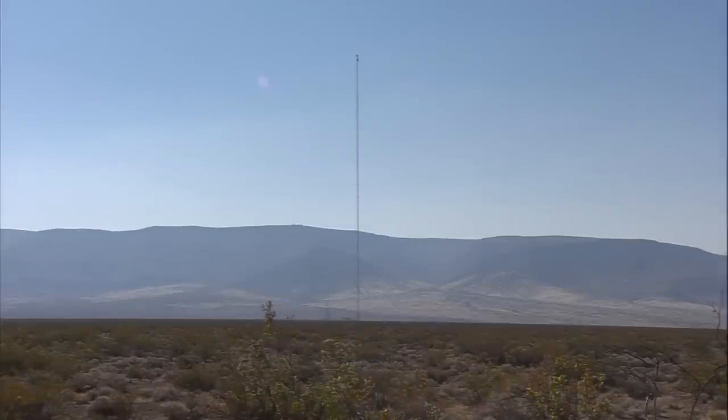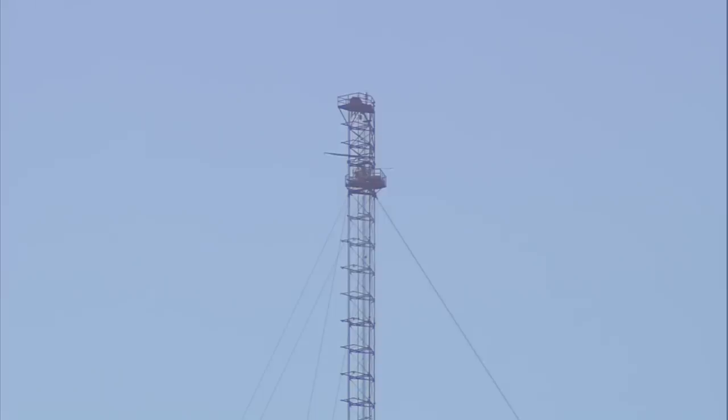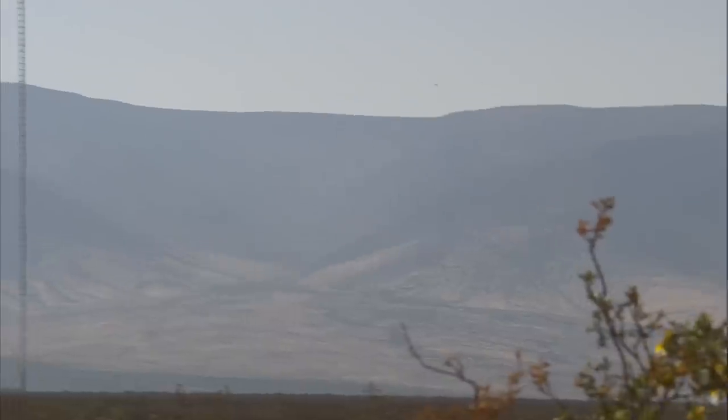This tower still holds the record as the world's tallest structure constructed especially for scientific experiments. But where was it located and what kind of experiments were performed there?